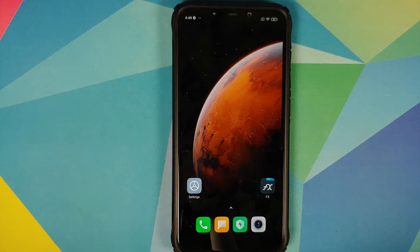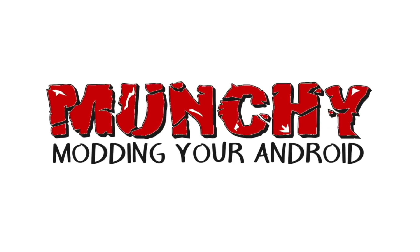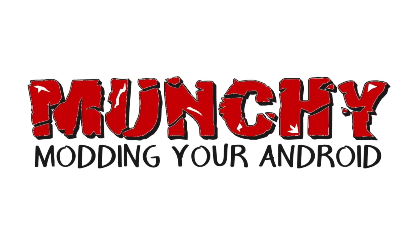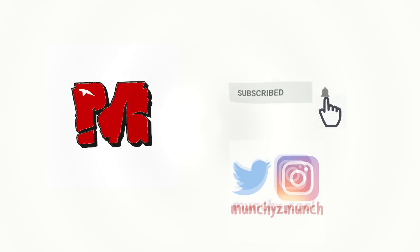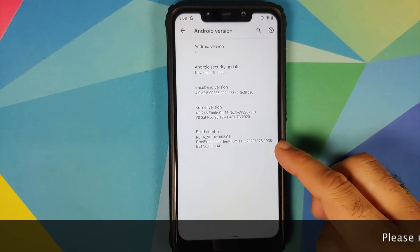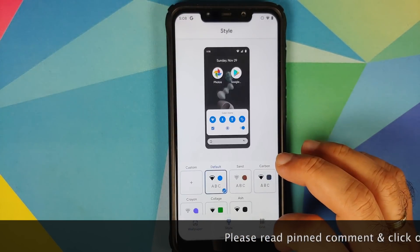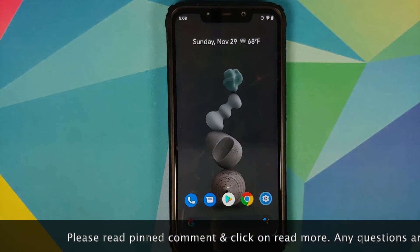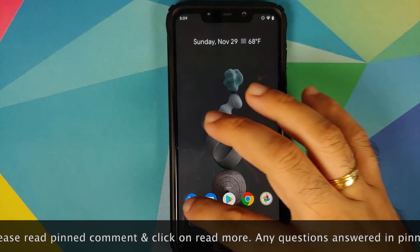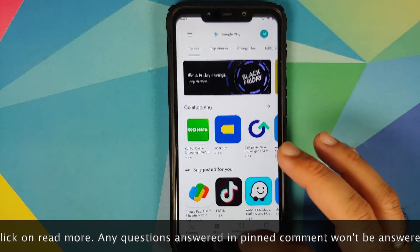How to install Pixel Experience ROM based on Android 11 on the Xiaomi Poco F1. Hey peeps, what's up? Punchy here, back with another video. In this video I'm going to show you how you can install Pixel Experience ROM based on Android 11 on the Xiaomi Poco F1.